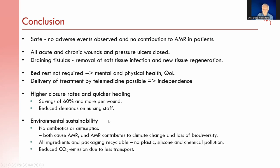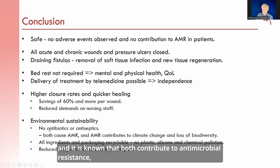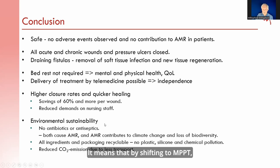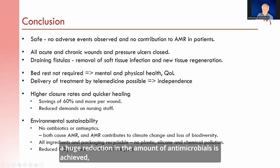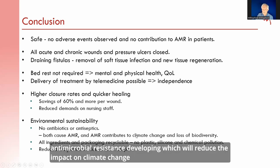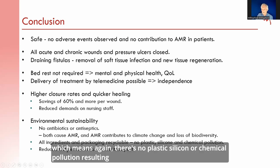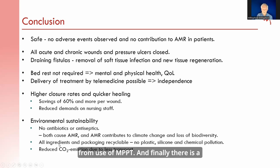Finally, in terms of environmental sustainability, because MPPT does not contain and its use does not require any antibiotics or antiseptics — both of which contribute to antimicrobial resistance — shifting to MPPT means a huge reduction in antimicrobial resistance developing, which would otherwise impact climate change and lead to loss of biodiversity. Furthermore, the packaging is recyclable, meaning no plastic, silicone, or chemical pollution. There is also a strong reduction in CO2 emissions due to reduced transport.